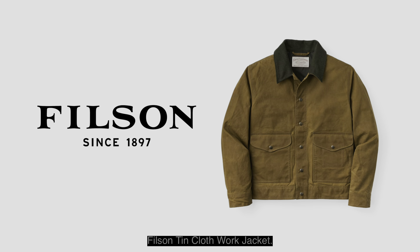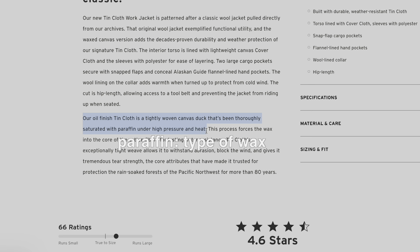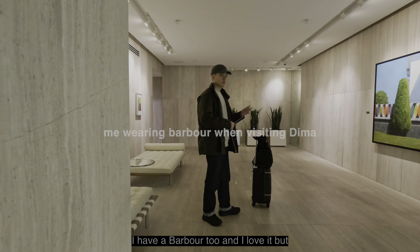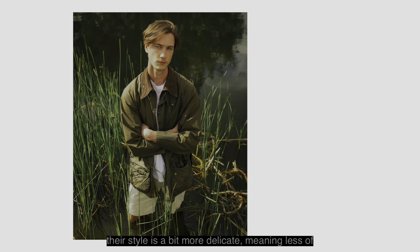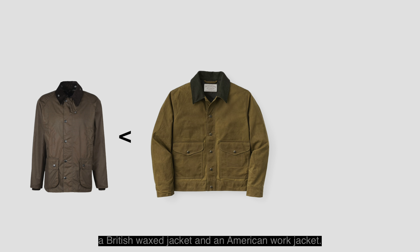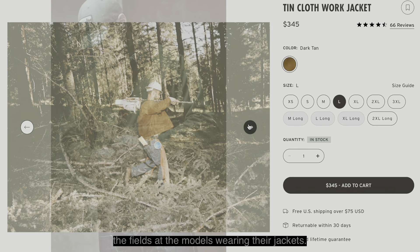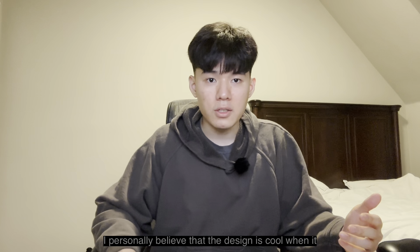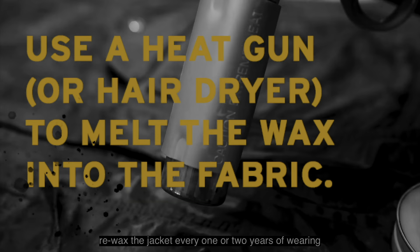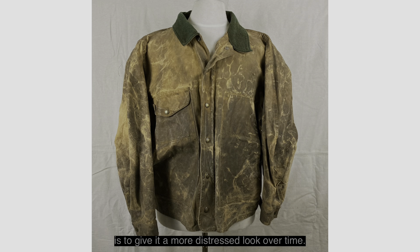Filson Tin Cloth Work Jacket. This is slightly different from the earlier ones. Instead of using just a duck cotton canvas, they waxed their canvas fabric to build this jacket. People who like clothes will probably think of the Barbour Bedale Jacket when they hear 'wax jackets.' I have a Barbour too and I love it, but their style is a bit more delicate — less of the tough flavor. Filson's work jacket lies somewhere between a British wax jacket and an American work jacket. What I like about them is that they are the only brand that actually took photos of tough workers in the field as the models wearing their jackets. The only downside is that you would have to re-wax the jacket every one or two years of wearing, though not re-waxing is also an option if you want to give it a more distressed look over time.